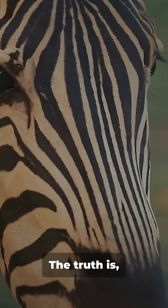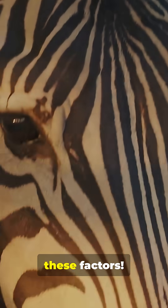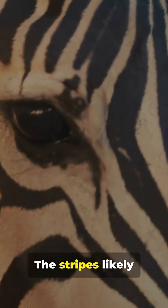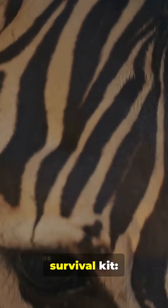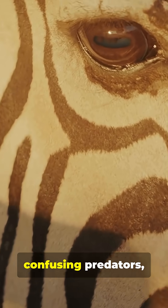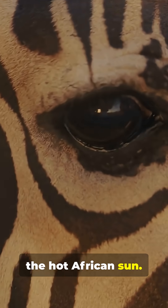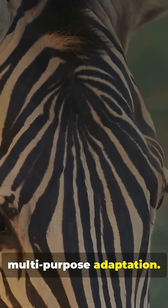So what's the final answer? The truth is, it's probably a combination of all these factors. Evolution doesn't pick just one solution. The stripes likely provide a multi-layered survival kit: repelling bugs, confusing predators, helping with social bonding, and maybe even keeping cool under the hot African sun. It's the ultimate multi-purpose adaptation.